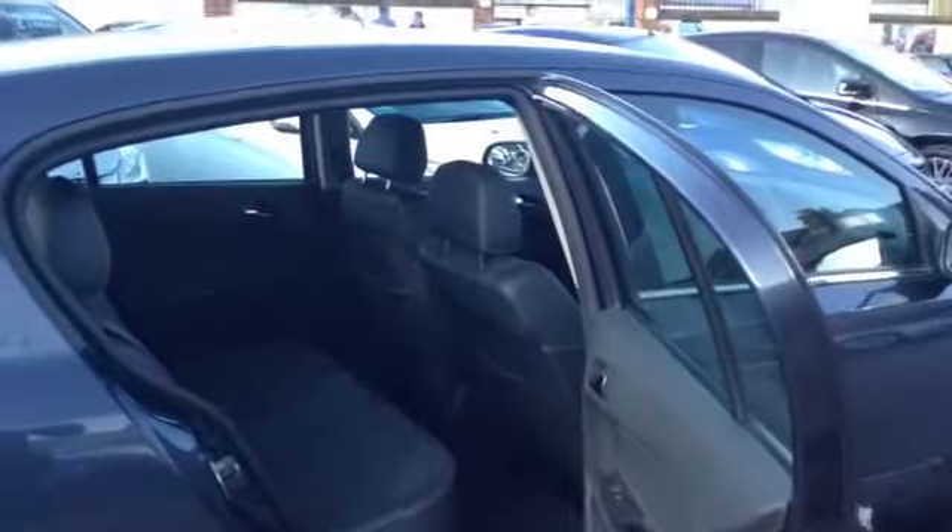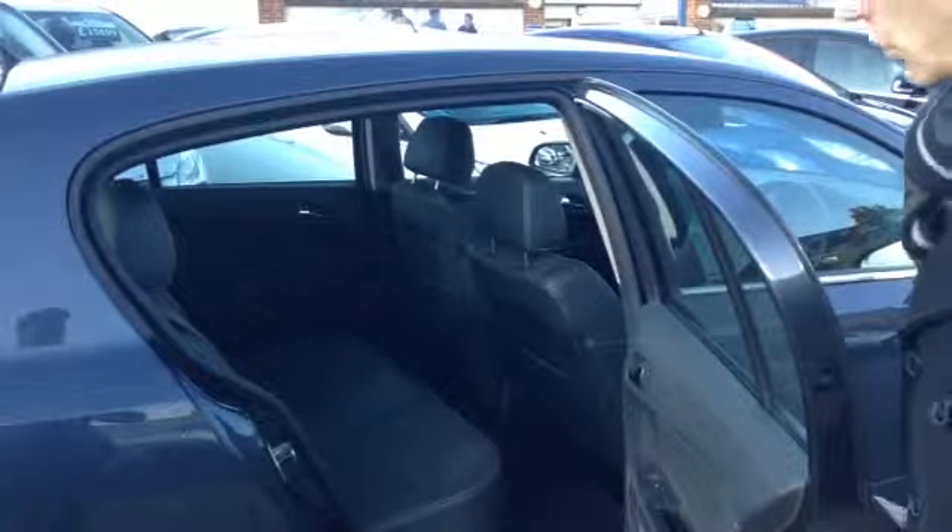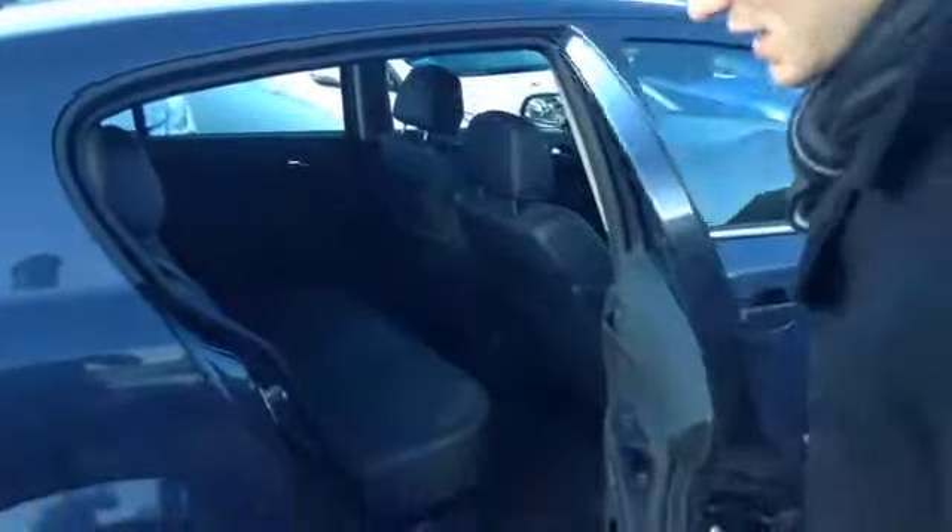In the back you'll see that the half leather upholstery has continued into there as well. You've also got 3-point seat belts, ISOFIX ports, and electric windows in there too.